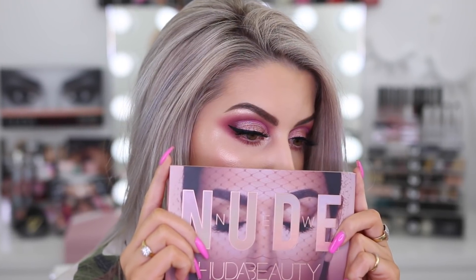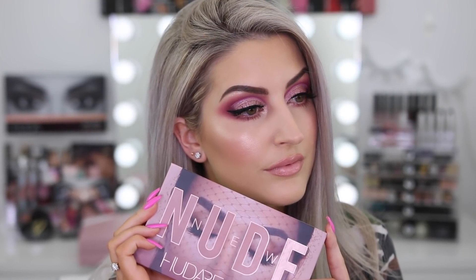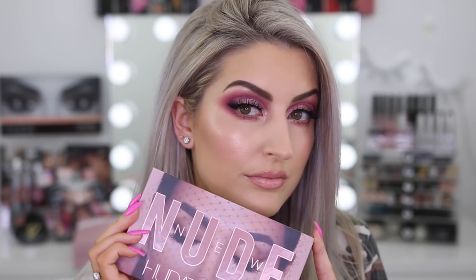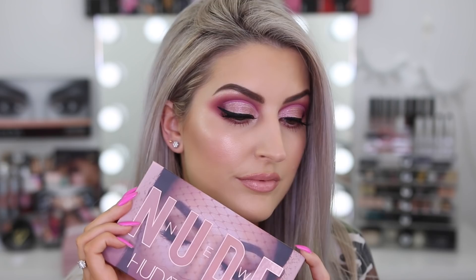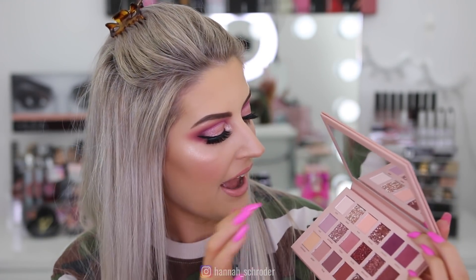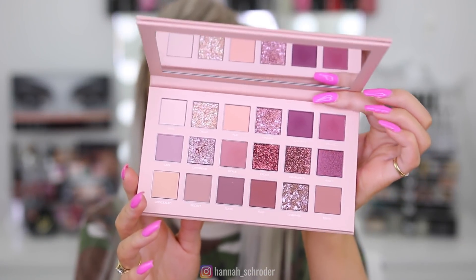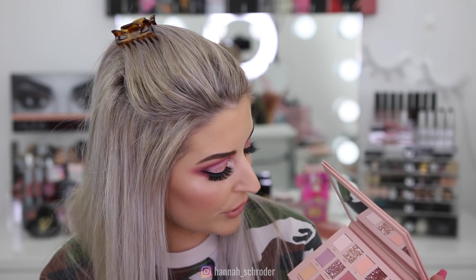I hope you guys love the look I came up with using this palette. If you enjoyed the video, don't forget to give me a thumbs up, leave some comments below on what you think of the palette, and subscribe if you haven't already. I will do another tutorial super soon using the bottom row of shades — the more brownie shades with gold, like Charmed and Crave, which are cool tone golds and browns. Thank you so much for watching — I'll be talking to you in the comments and in my next video. Bye!